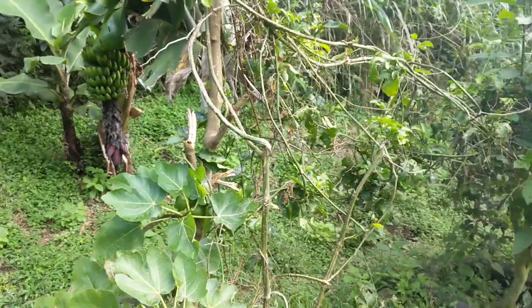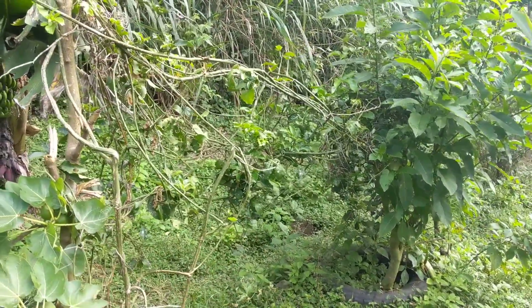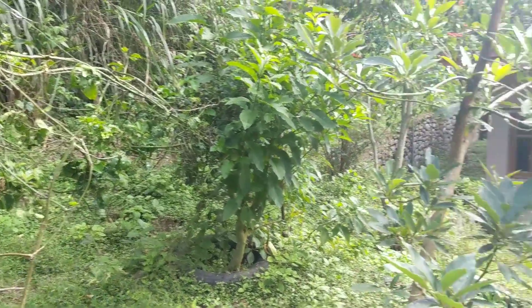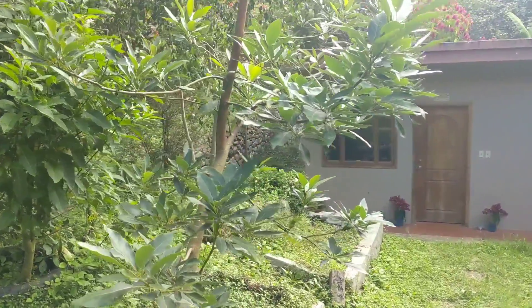About a month and a half ago we had maracuya passion fruit on this vine. And this is an avocado tree here, but it's still young.